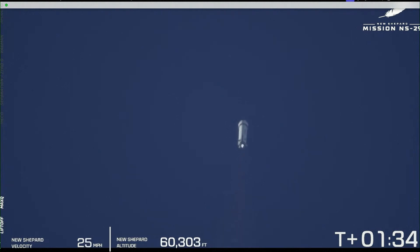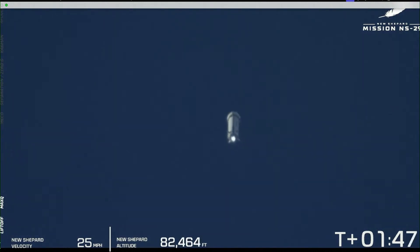The payloads are experiencing about 3 Gs on the flight at this moment in time. About a minute 45 seconds of boost so far.